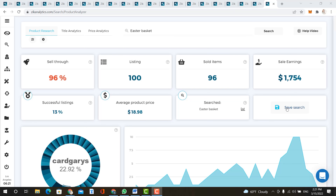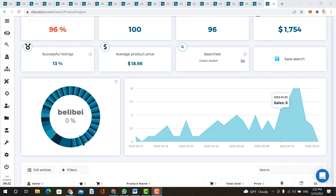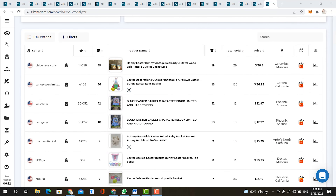At number 21, we have the Easter basket. Zeke Analytics shows you all of the stats right away — the sell-through rate, the number of listings, number of sold items, the sales earnings in the last 30 days, successful listings, average product price, and of course, the searched keyword. You also have the option to save your search for later use.